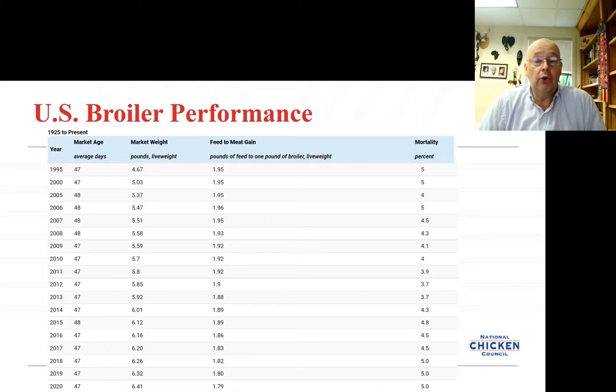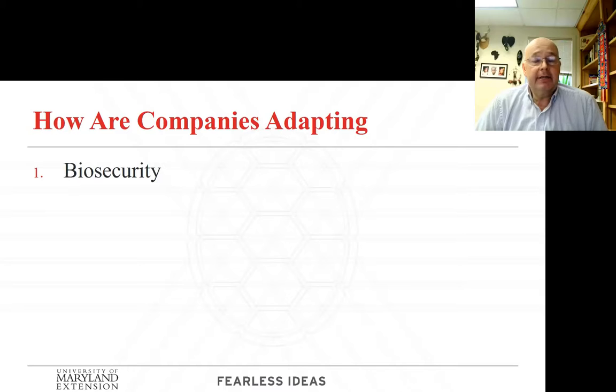It looks like we're starting to get some of those things under control. We see the same type of pattern in our gain — we were going down, came back up, but dropped right back down. We are getting a handle on how to handle these different things, and the way we're doing that goes back to biosecurity. We're getting back to the basics, going back to things we did before we used antibiotics. The avian influenza outbreak of 2014-2015 was actually a great wake-up call and really assisted us as we started to move forward.